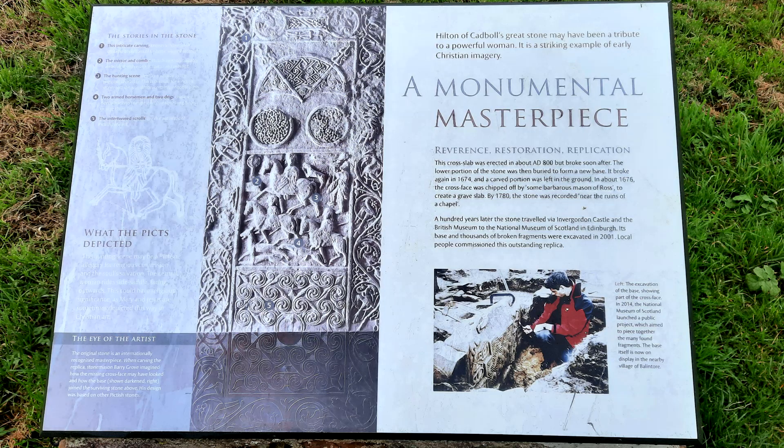There's a bit more pertinent information. This intricate carving, known as the vine scroll, contains depictions of fantastic winged creatures. The mirror and comb — Pictish symbols possibly associated with women, status and prestige. The hunting scene depicts a woman as the principal character, which is unusual for a Pictish stone. She was almost certainly of noble birth. Two armed horsemen and two dogs chase a deer while two trumpeters blow their long horns to urge them on.